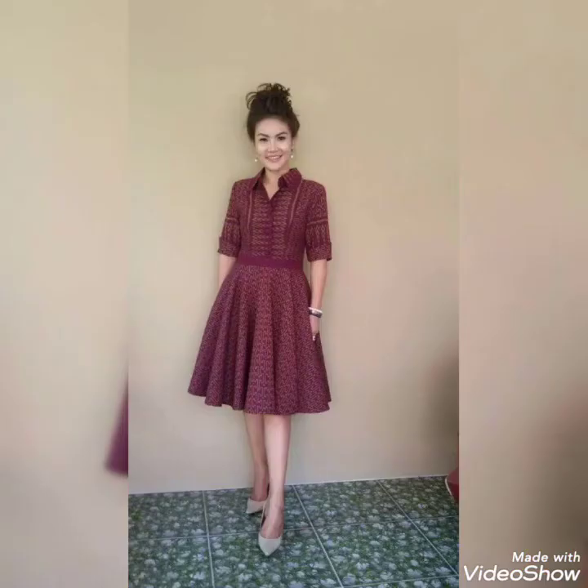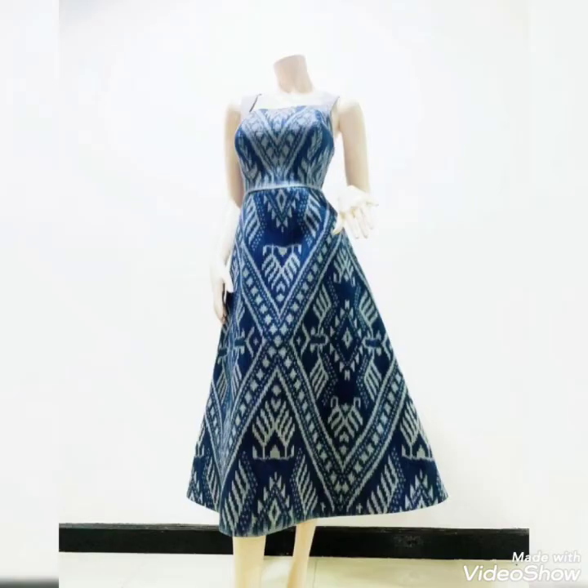Look how durable and amazing these mini frog designs are. I'm in love with the collection of these mini frogs, and these are most in-demand nowadays as well.